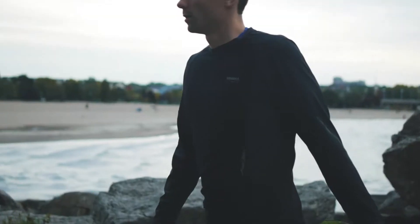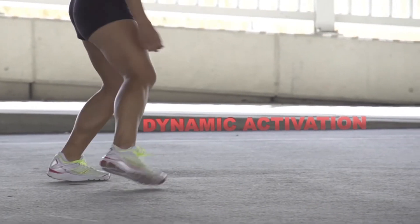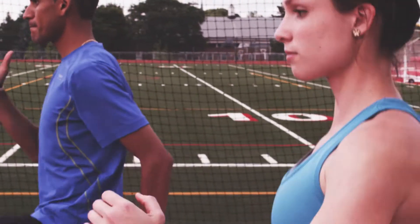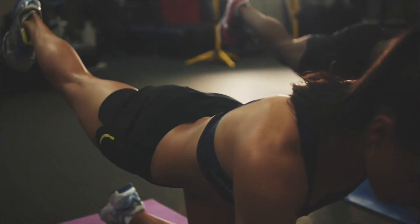Basically, stretching is moving your muscles and joints through their complete range of motion. And there are two main types: dynamic activation and static stretching. Dynamic activation occurs when you move your muscles smoothly through a complete range of motion. Static stretching is where you put a muscle on stretch and hold it for a period of time.